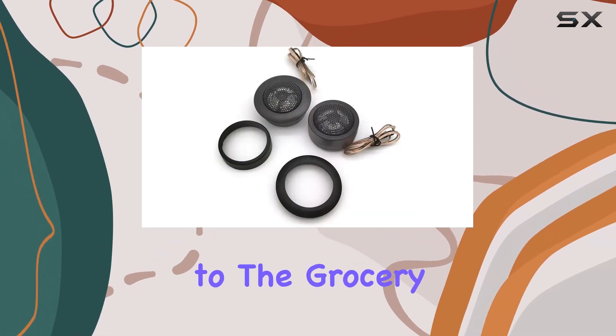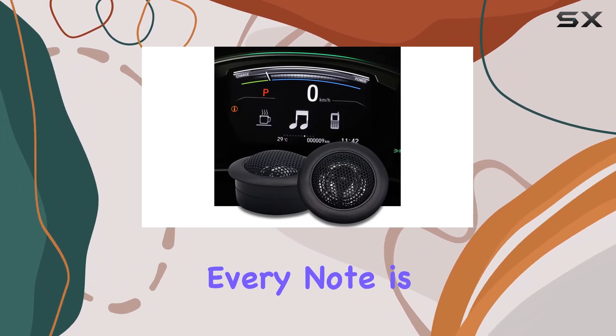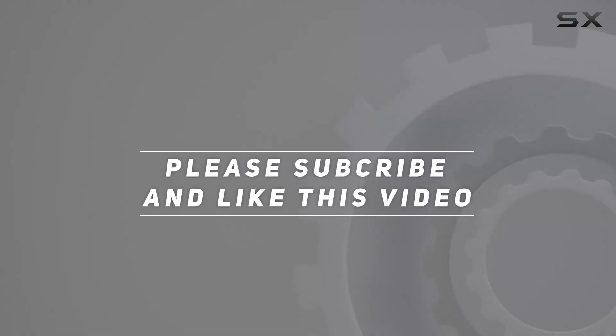Whether your journey is short to the grocery store or a long drive on the highway, these tweeters ensure every note is a pleasure to listen to. Check out the video description for the updated price, and thank you for watching this video.